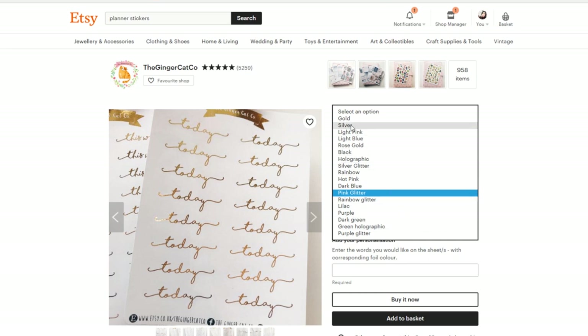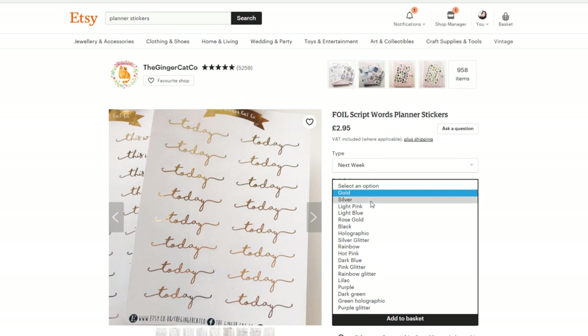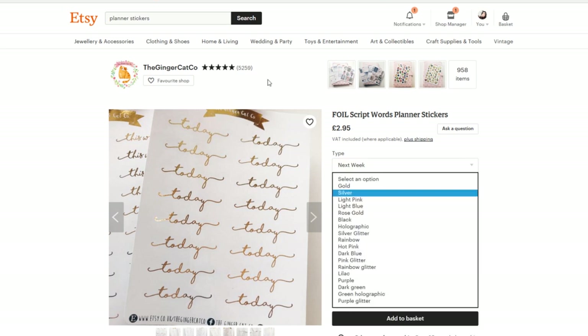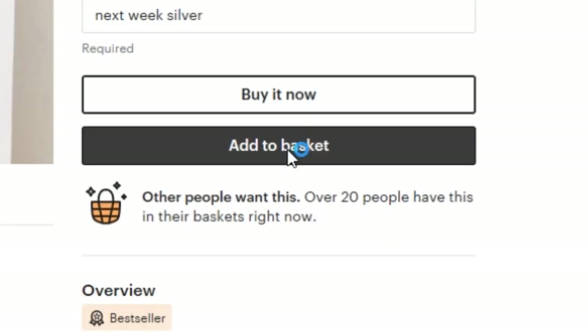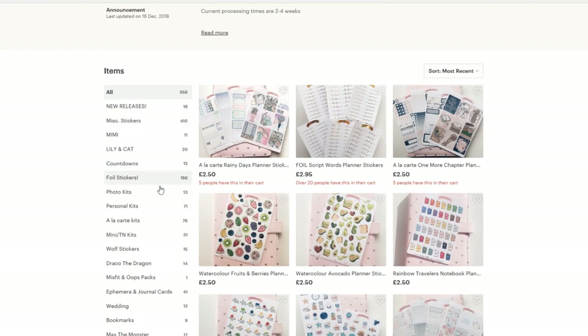One day I might like gold in my planner, the next day I want silver or holographic rainbow. My planner that I'm using at the moment has got the silver rings, so maybe I should do silver so it always matches my planner. But then what if I use a kit that's got gold in it? Okay, we're going to go silver. Add to basket.